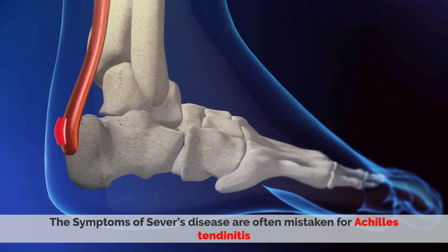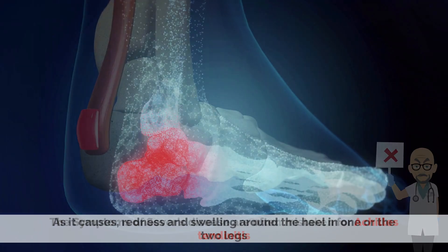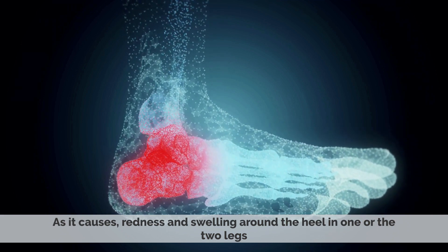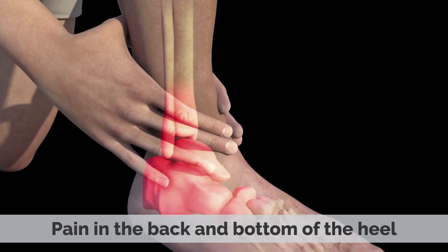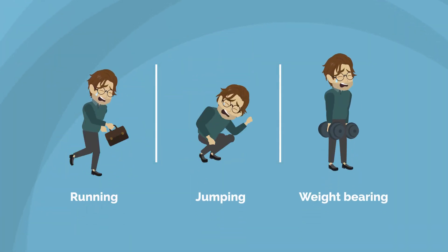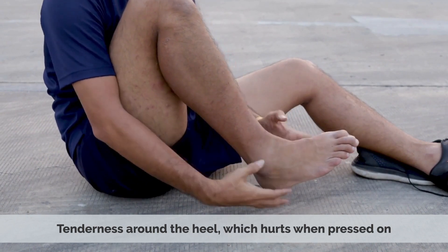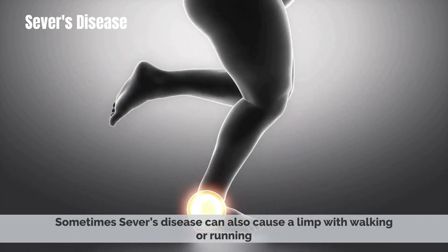Symptoms: The symptoms of Severs' disease are often mistaken for Achilles tendonitis, as it causes redness and swelling around the heel in one or two legs. Pain in the back and bottom of the heel that increases with running, jumping, and weight-bearing. Tenderness around the heel, which hurts when pressed on. Sometimes, Severs' disease can also cause a limp with walking or running.